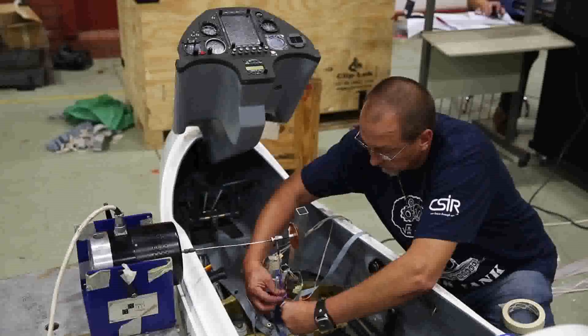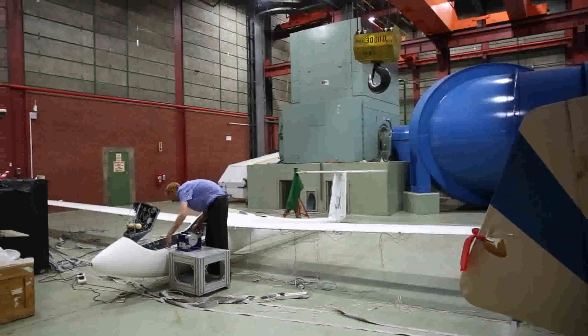The client wants to certify this aircraft in Europe, so our results will be presented to the European aviation authorities who will then grant a type certificate to this aircraft.